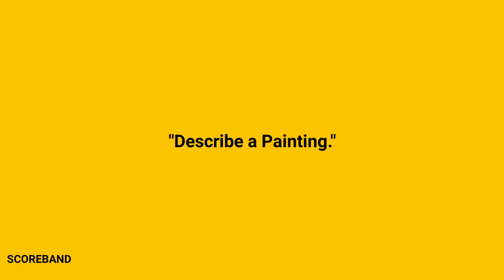Hello, and welcome back to Scoreband. I'm thrilled to have you with us. Today, we're exploring a fascinating topic: describe a painting. Don't forget to subscribe to Scoreband and click the bell icon. Now, let's dive into the discussion.